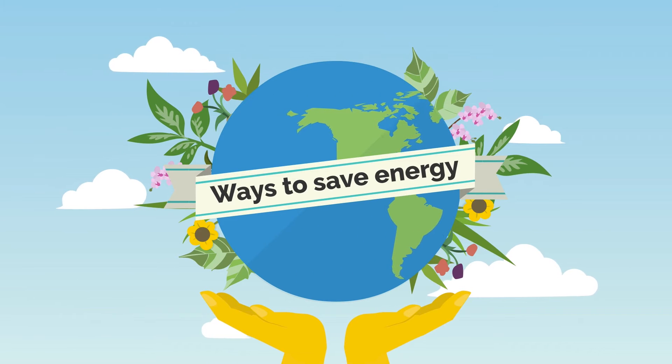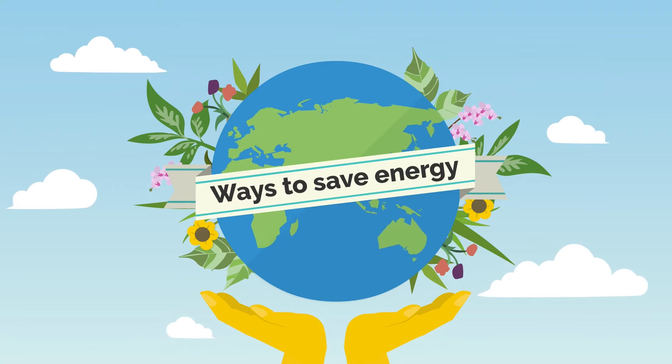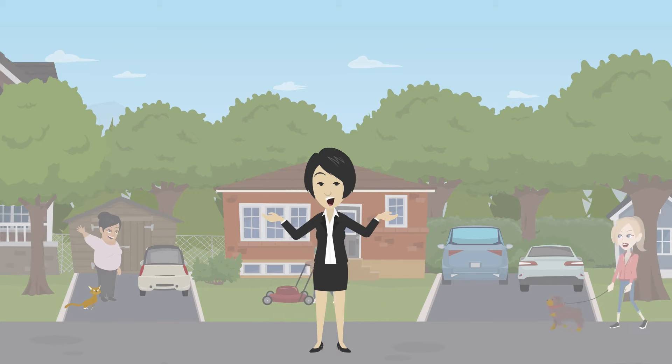We care about the community and the environment. We'd like to share some useful energy-saving tips with you. Here are ways to make your home more energy-efficient.